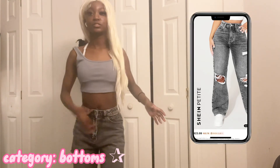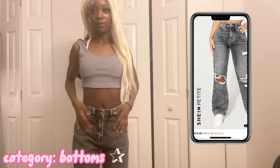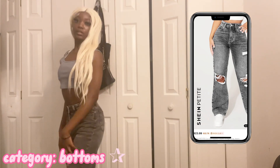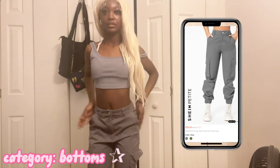Okay y'all, so these are the pants — these are an extra extra small. I like these honestly; they're really flattering, they're not too tight at the top, and they're stretchy.